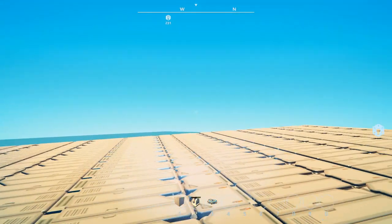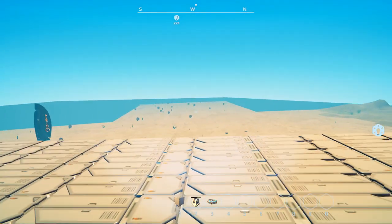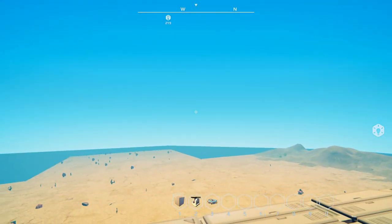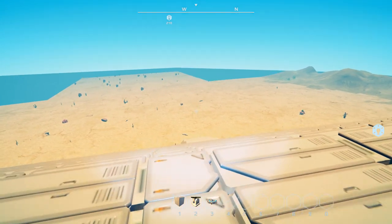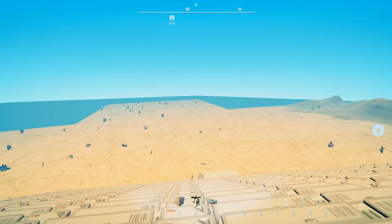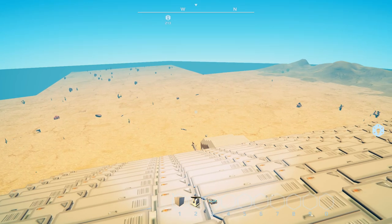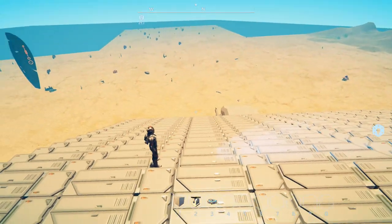Hey everybody, it's BC here, welcome to another episode of Planet Nomads. I apologize for the lack of videos lately — I've been busy with a big project, or rather a challenge that led to a big project that was sort of a request from the developers. As you can tell from the thumbnail, I have my zoom set out wrong.